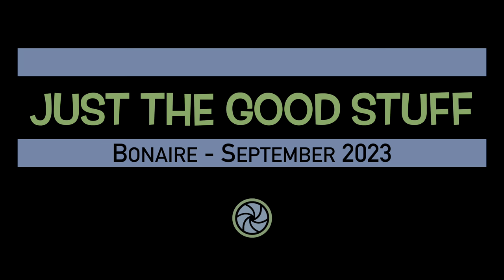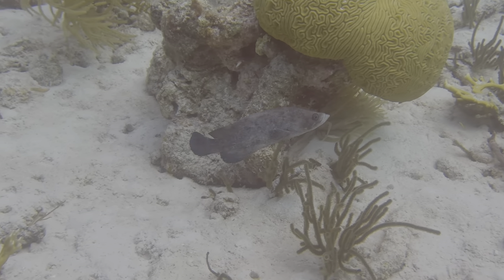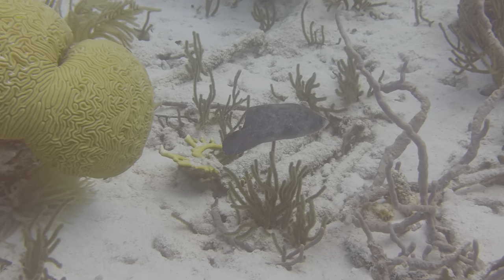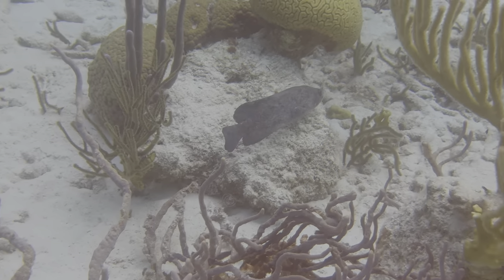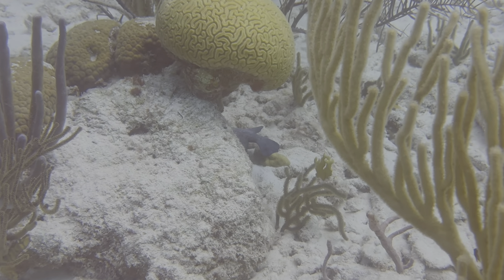Get ready for some of our best experiences and animal encounters from September. You might want to find some place comfortable to settle in.